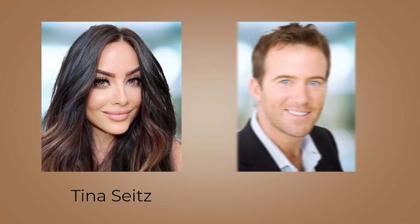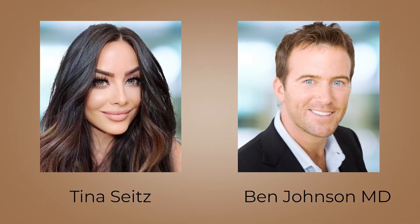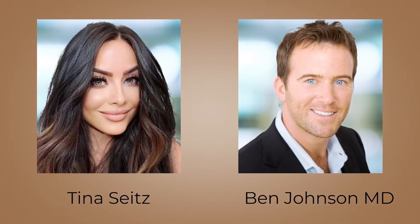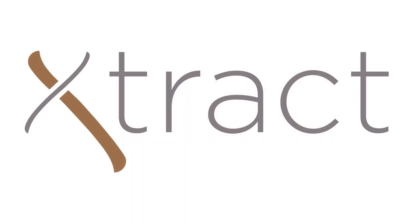EXTRACT's founders, Tina Seitz and Dr. Ben Johnson, had a strong desire to help survivors and through their intentions and passion, EXTRACT's innovation was created.